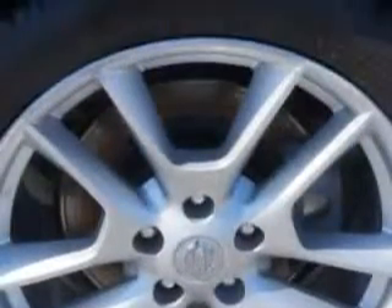Turn signal mirrors, power moonroof, and much more. Enjoy the drive and have peace of mind in this 2011 Nissan Maxima.